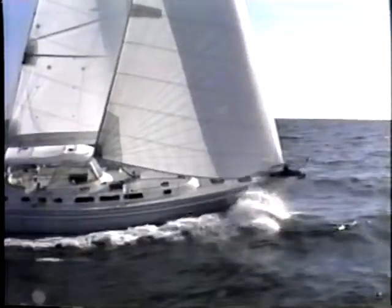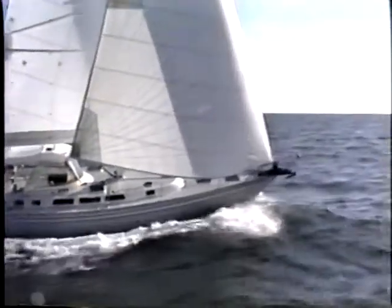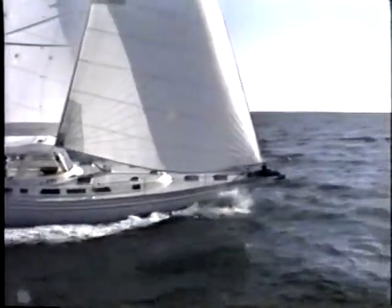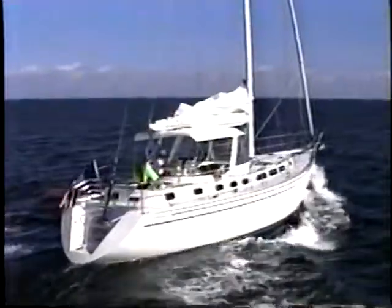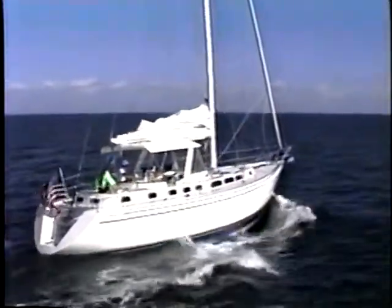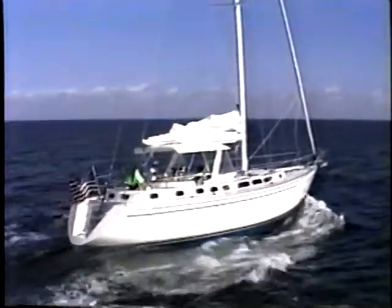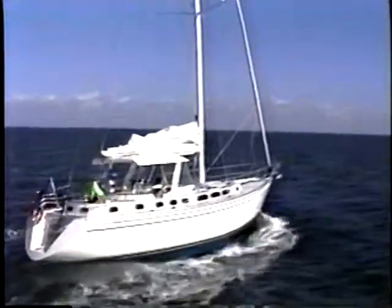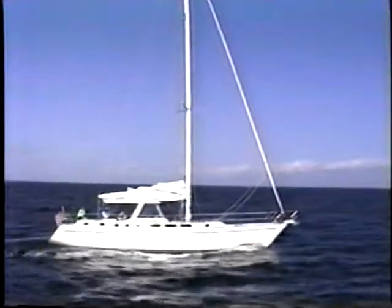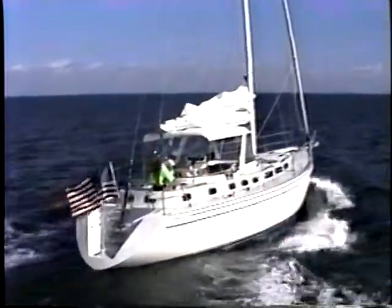The fine entry virtually eliminates pounding, and the low center of gravity and generous beam assure high initial and ultimate stability. Under power, she is a delight. The quiet and efficient 88-horsepower Yanmar diesel is second to none, powering the 52 to over theoretical hull speed. The 285-gallon fuel capacity gives you a range of up to 600 miles under power.